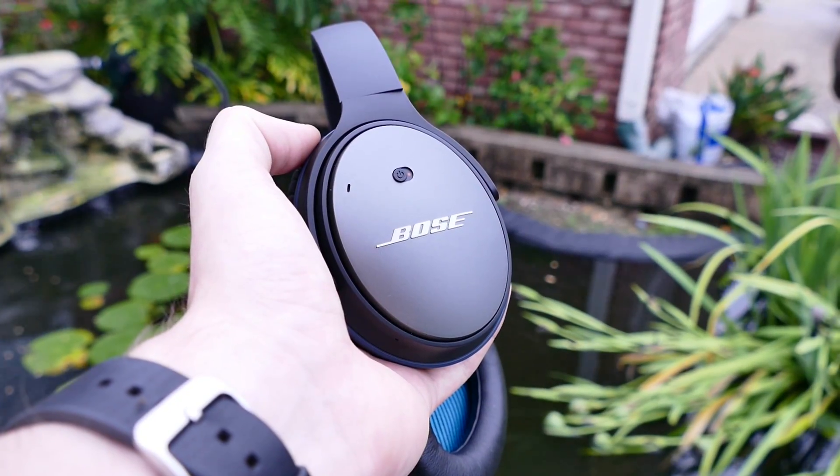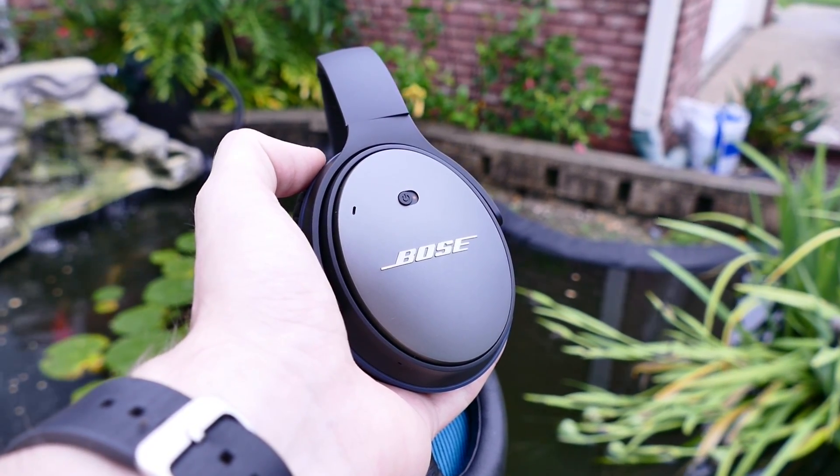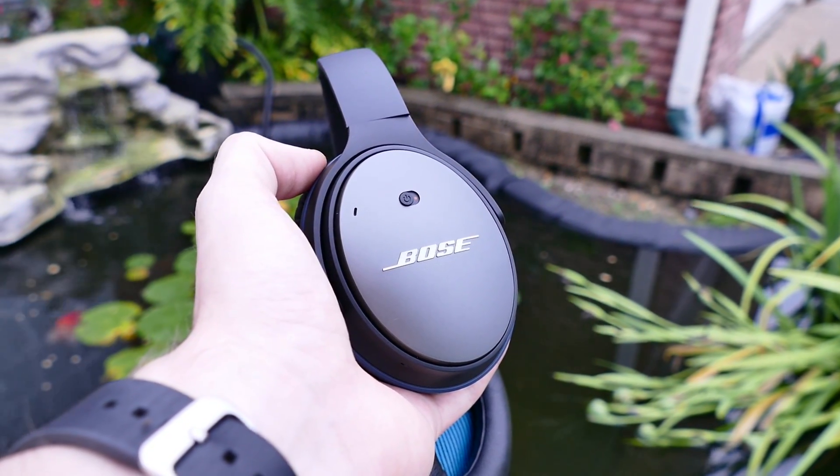This is the Bose QuietComfort 25 headset equipped with an inline microphone and remote, powerful and clear speakers, and of course noise-canceling technology. It works, by the way, very well. But how exactly does it work? How do you just cut out ambient noise?